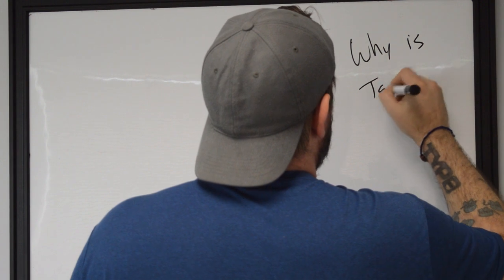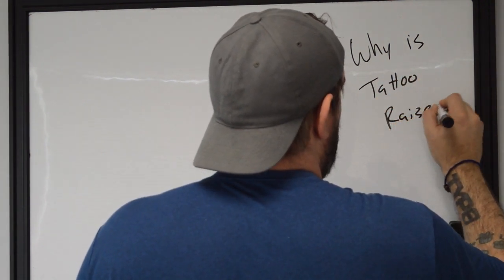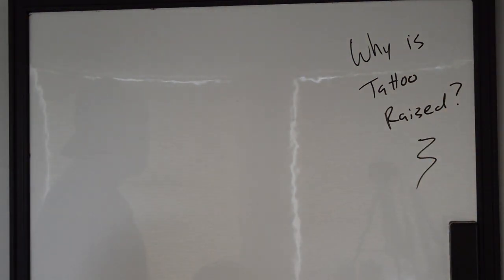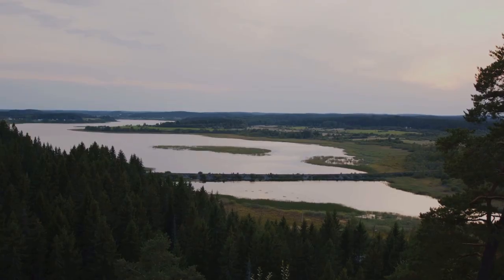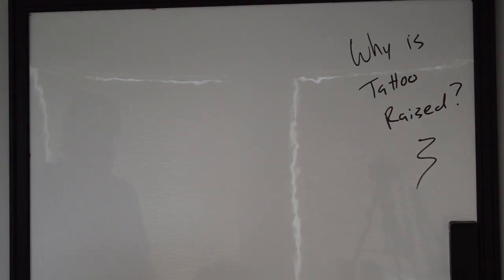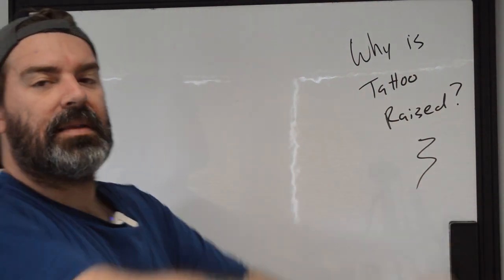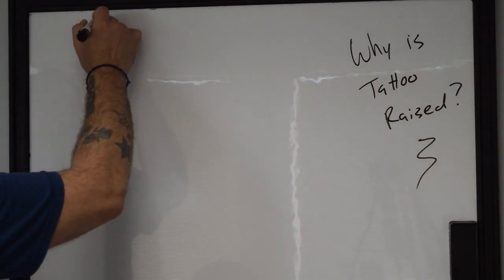Hi, this is Ryan from Better Tattooing, and today we're gonna be talking about why your tattoo is all raised, especially the line work. Why is it when I run my hand over my tattoo I can feel variations in my skin, especially over the line work?